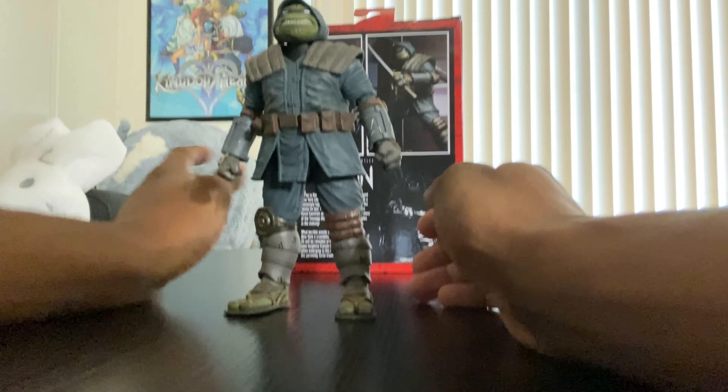He comes with two fists, two sets of gripping hands, and two sets of open hands.